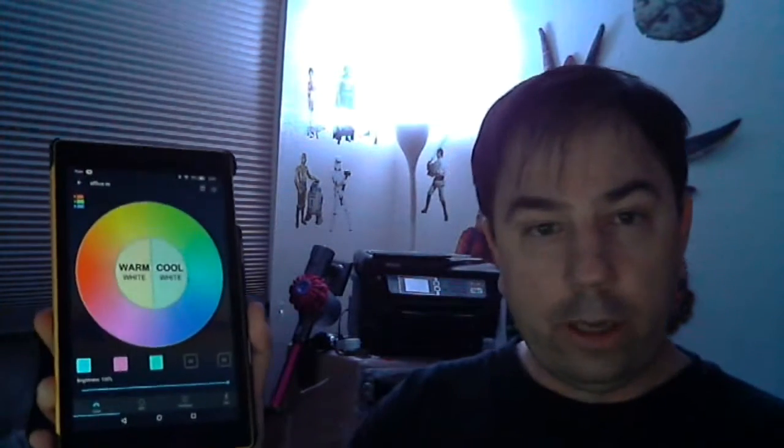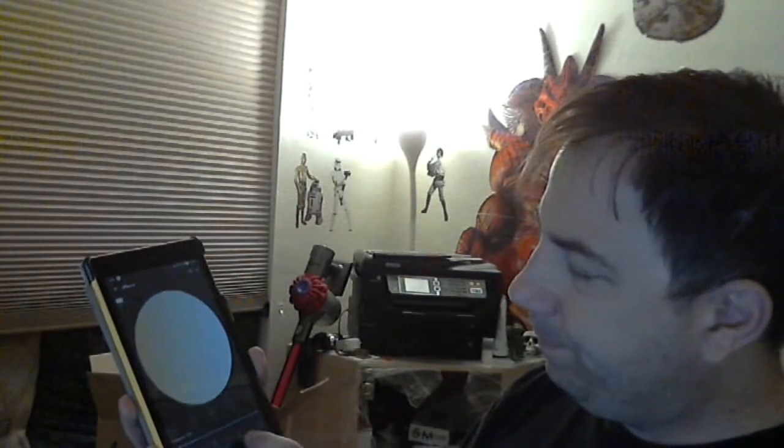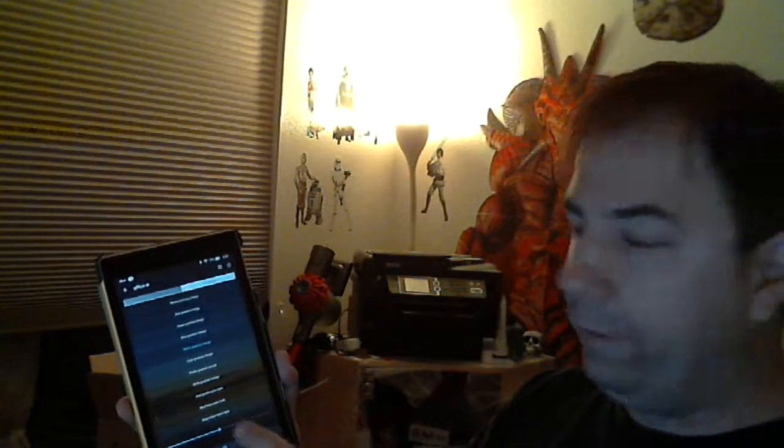You get the usual app stuff. There are some interesting nighttime colors, supposed to cause less of a brightness issue. There are also some interesting modes where you can hit the timer and it fades from one color to the next.